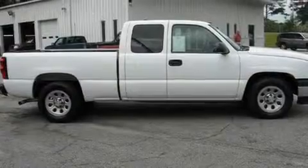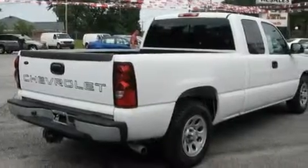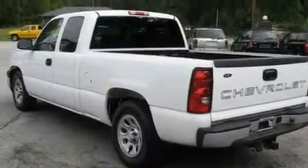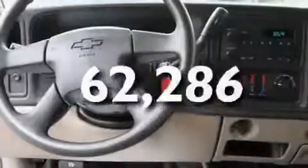It has a 5.3 liter 8-cylinder engine and a 4-speed automatic transmission. Its top features include dual cargo area lights, a passenger-side vanity mirror, a security system, a full-size spare tire, an anti-lock braking system, a passenger-side airbag, and this vehicle has fewer than 63,000 miles on the odometer.